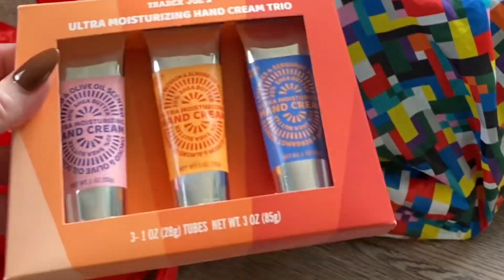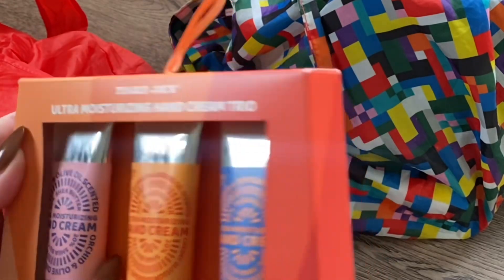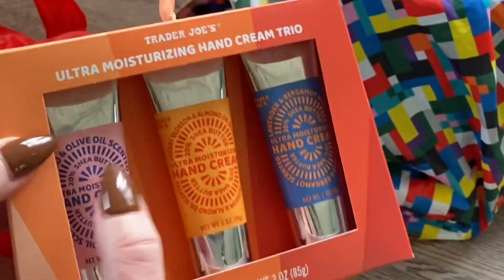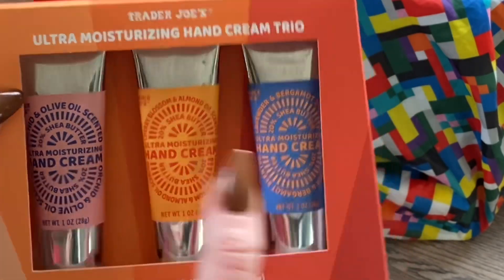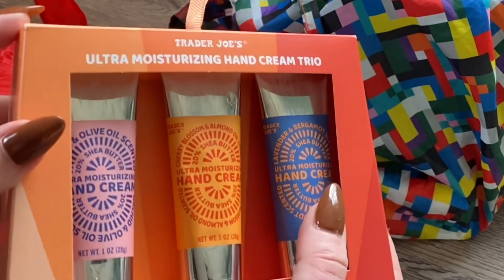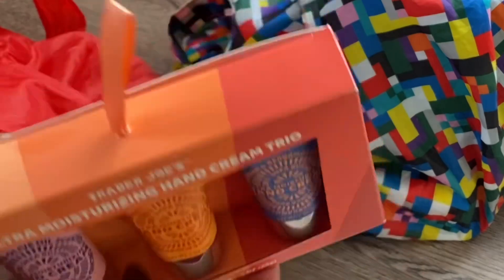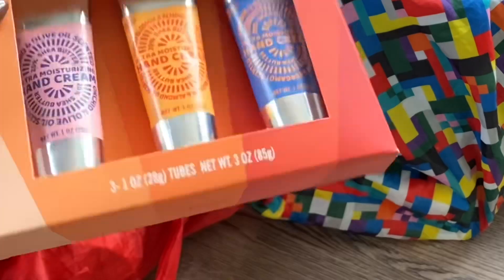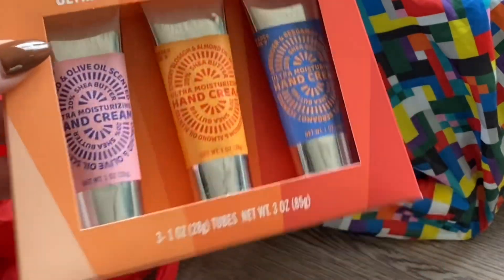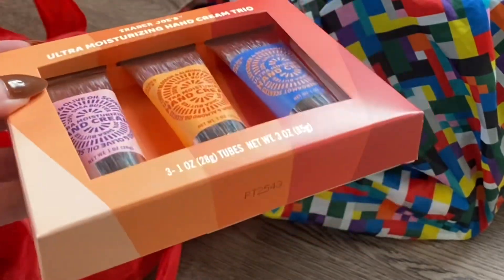Another gift set with a little hanger — this is the ultra moisturizing hand cream trio. It comes in orchid and olive oil, cherry blossom and almond oil, and lavender and bergamot. Just simple little aluminum tubes with screw caps. Trader Joe's hand creams are really nice — they don't irritate me much like a lot of hand creams do, so I always enjoy picking them up when I see little sets like this.